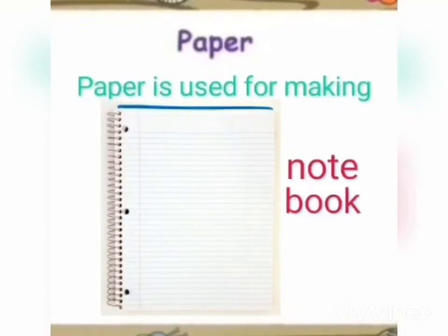Paper is also used for books, tissue rolls, paper bags, colored papers, pad papers, and even notebooks.